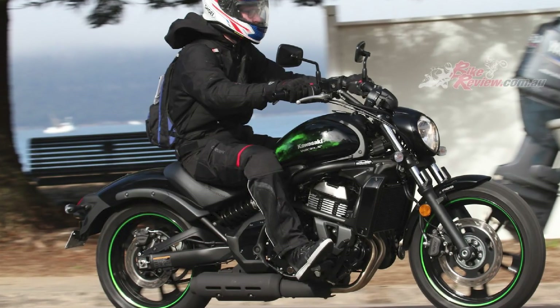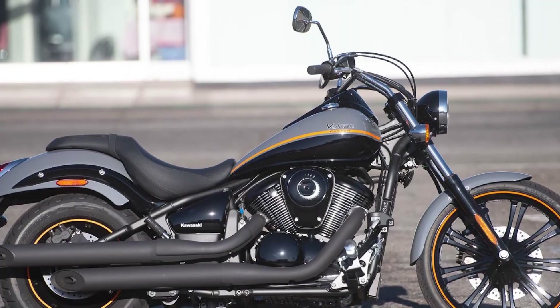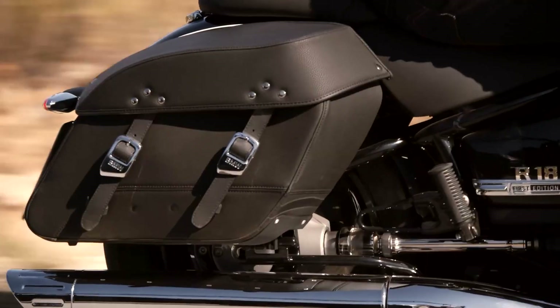Who should buy the Kawasaki Vulcan? The Kawasaki Vulcan is a great choice for riders who are looking for a comfortable and affordable cruiser motorcycle. The bike is also a good choice for new riders, as it is easy to handle and has a low seat height.